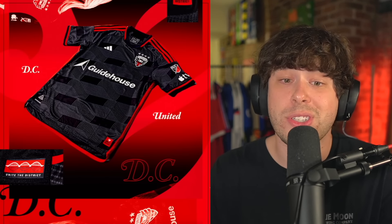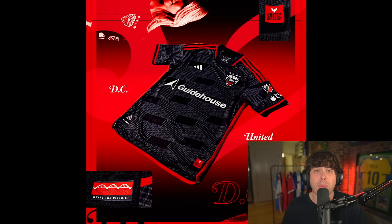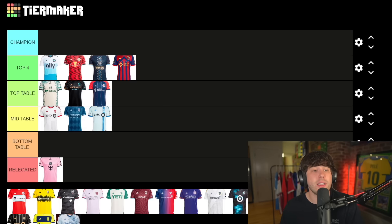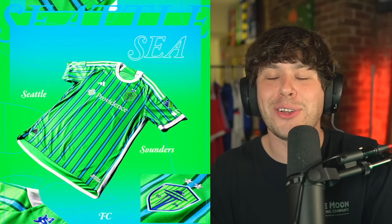Up next — DC United. This is just clean, very clean. I'm unsure what Guidehouse is but I don't think it's a bad sponsor on the front. DC United, you guys did a great job. All of these shirts are really good except for Miami. DC United for me is going top table — slightly above Portland — but it doesn't make the top four.